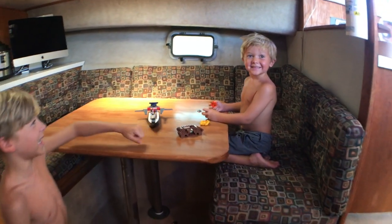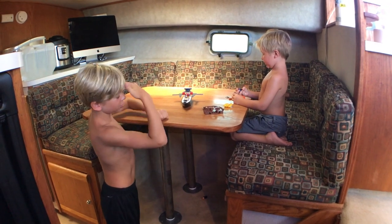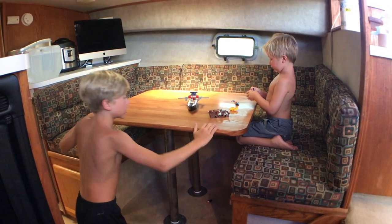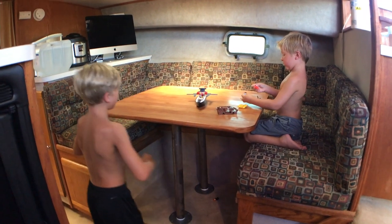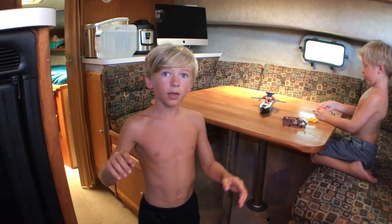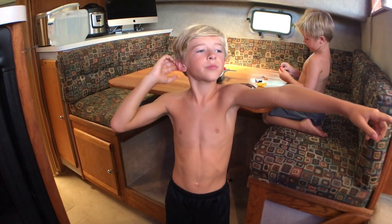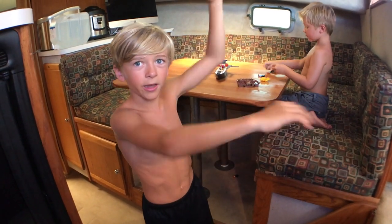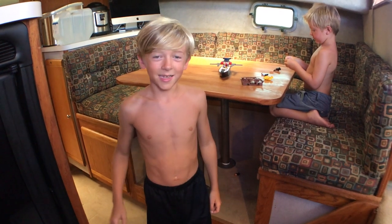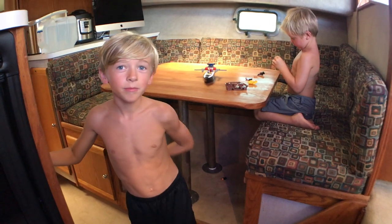Ezra was over here playing. This is where we usually play, but sometimes we clear it too. This table does come down — that's why it's a little wobbly — and it makes a bed. The new couch we're getting for the salon is also going to turn into a bed, so we can have two separate families in each bed. These cushions are some of the ones we're having recovered to something less 1983-looking.